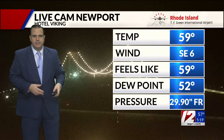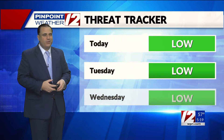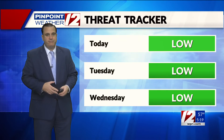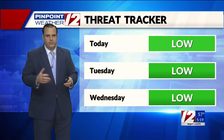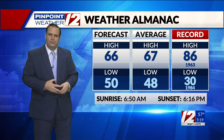Newport right now has good visibility, temperature of 59 degrees, wind from the southeast at 6 miles an hour. The threat tracker for today: we're expecting just some nuisance showers today, should be out of here by mid-afternoon. Then we'll see improvements Tuesday and Wednesday, looking pretty good, although a little on the cool side.